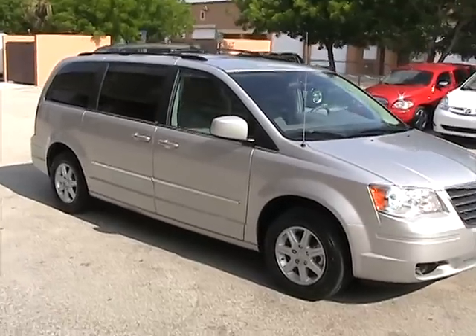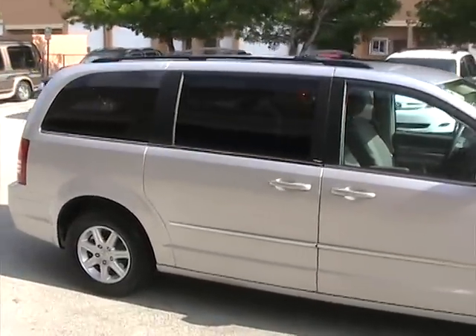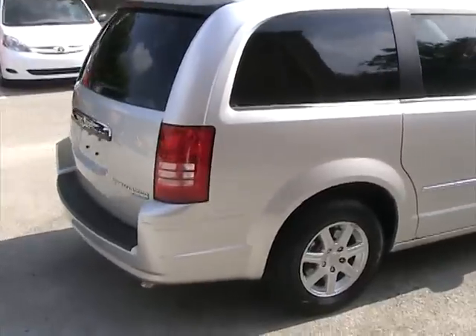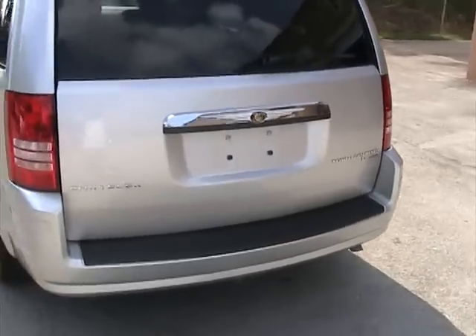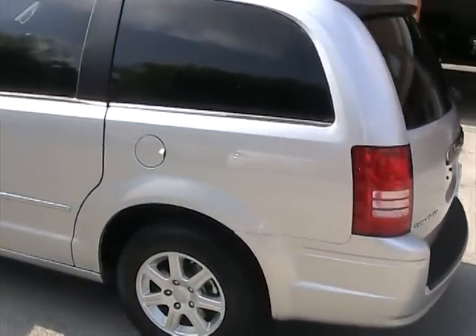Welcome to Southeast Car Sales. This is a 2010 Chrysler Town & Country Touring. The vehicle is fully loaded, has all power sliding doors and a power rear tailgate. It's in beautiful condition with only 2,000 miles on it — it's like new.